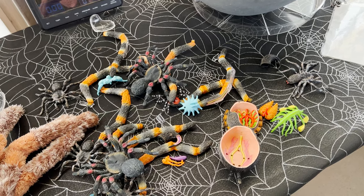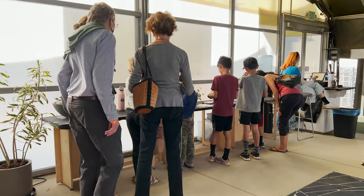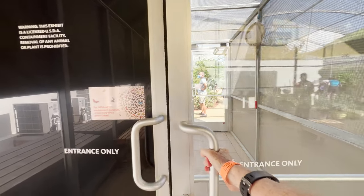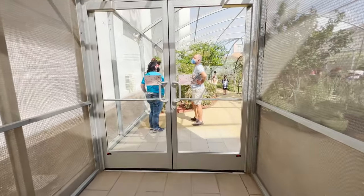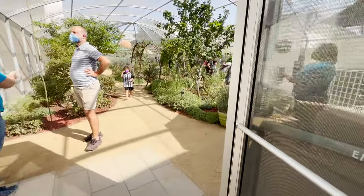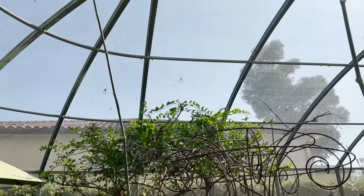If the real tarantulas are too scary, this room also has stuffed animal tarantulas and fun educational books for kids — it was pretty popular. Let's head into the open-air pavilion. You only get 30 minutes in this area, so you'll want to come here first and do the tarantulas on your way out.